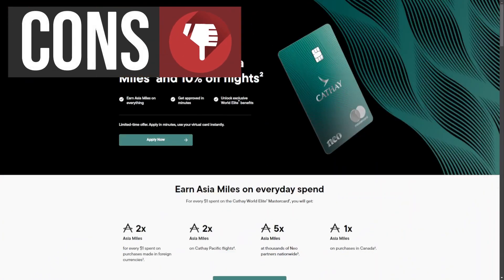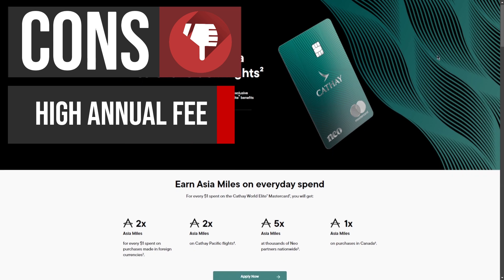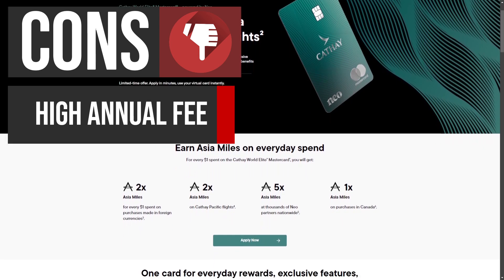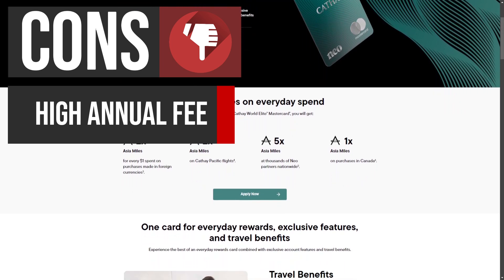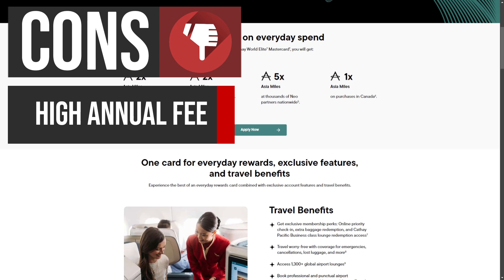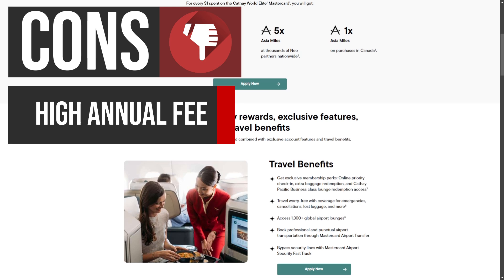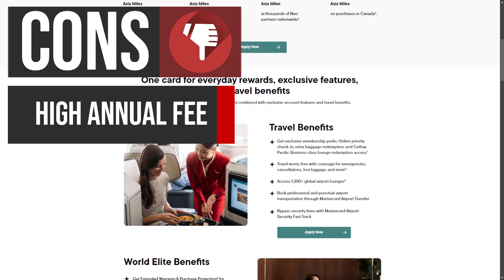Now let's talk about some potential drawbacks. One notable drawback of the Cathay World Elite Mastercard is its annual fee of $180 CAD. While this fee is relatively common for premium travel credit cards, it may not provide enough value for occasional travelers, as many other credit cards offer lower fees while still providing competitive rewards. For those who do not frequently fly with Cathay Pacific or utilize the card's perks, the fee could outweigh the advantages.